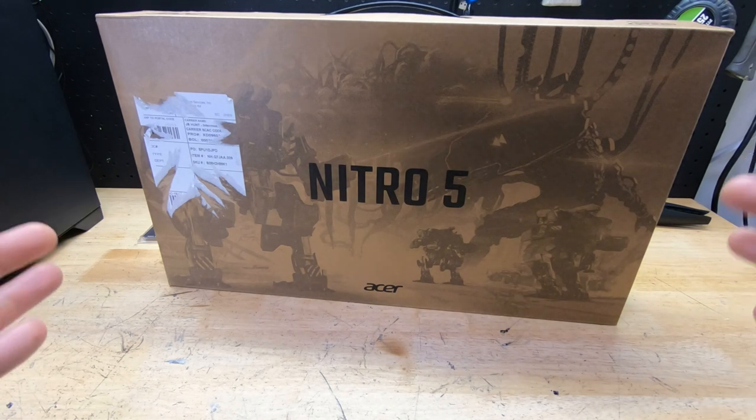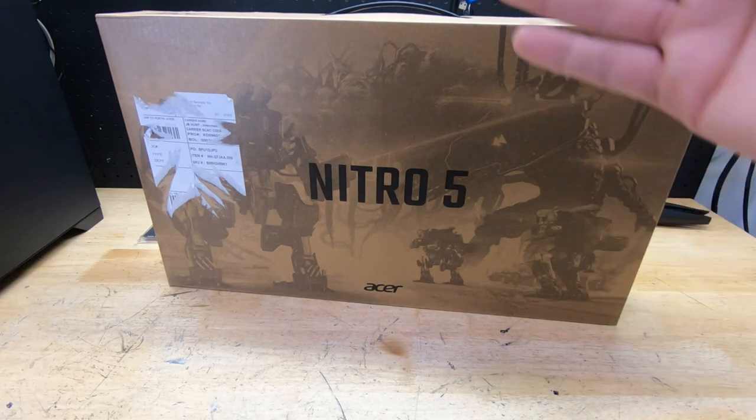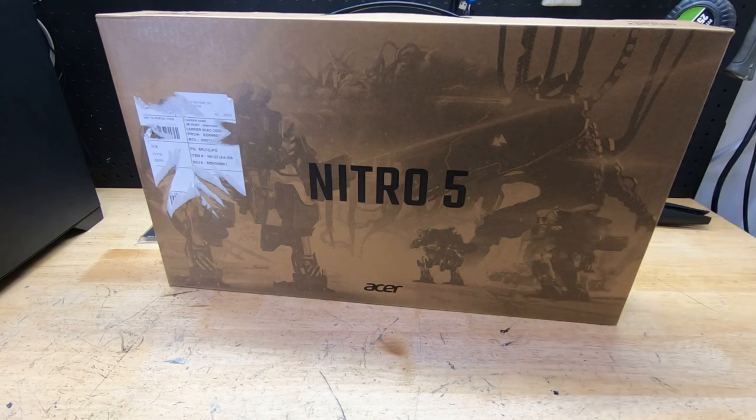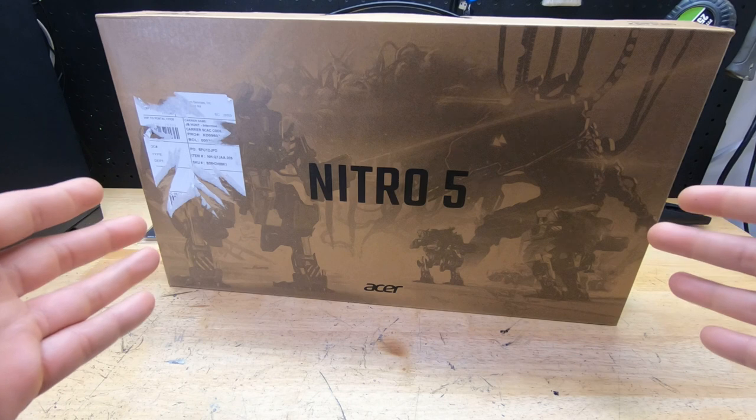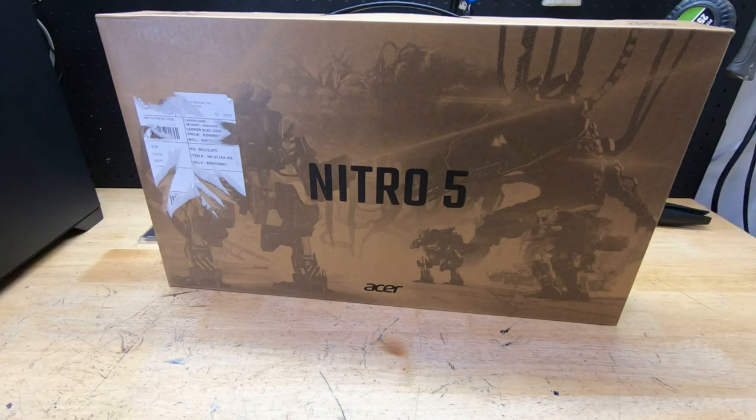So a guy needs a laptop. I had an Acer Nitro 5 — the i5-8300H with a 1050 Ti — and somebody offered me a really good deal for buying it. I'd had it for about three years and it was great. On the go I was able to do some light editing and 1080p gaming, though recently it started dropping to low settings. After selling that one, I decided to buy this one for $700 US dollars.